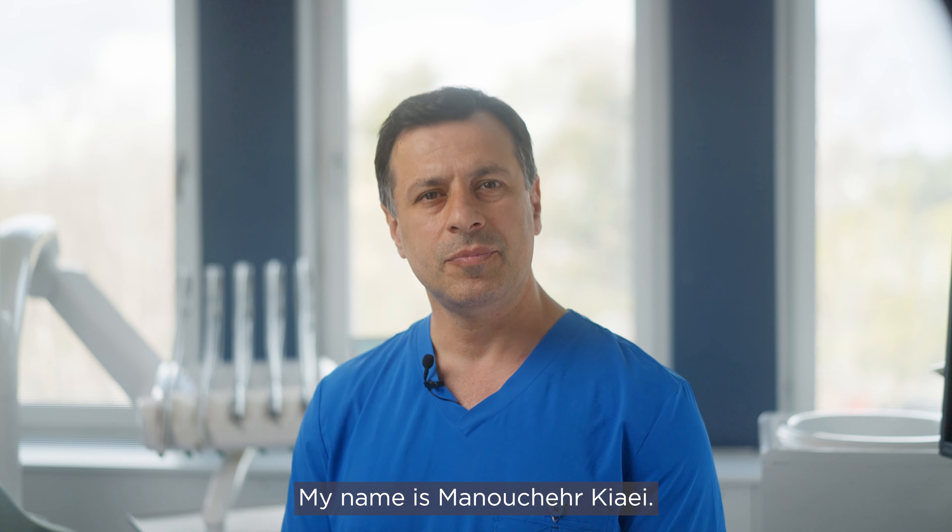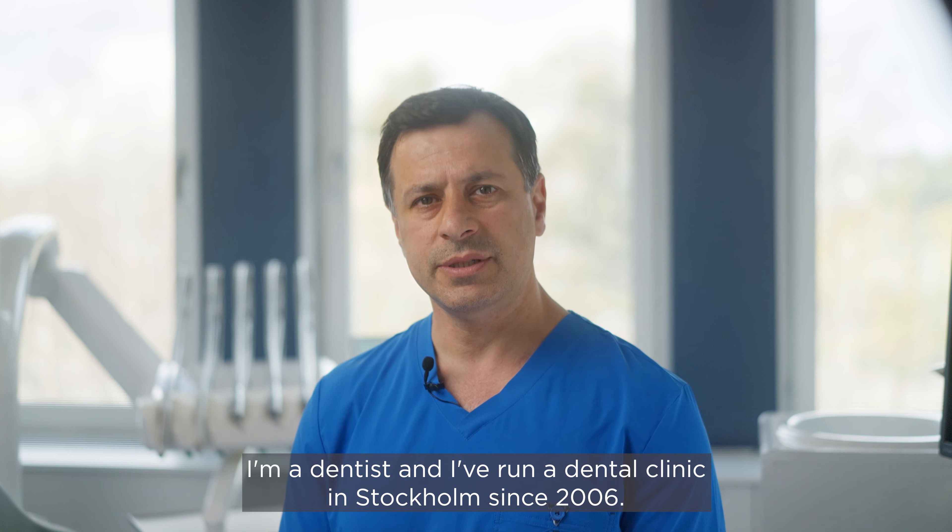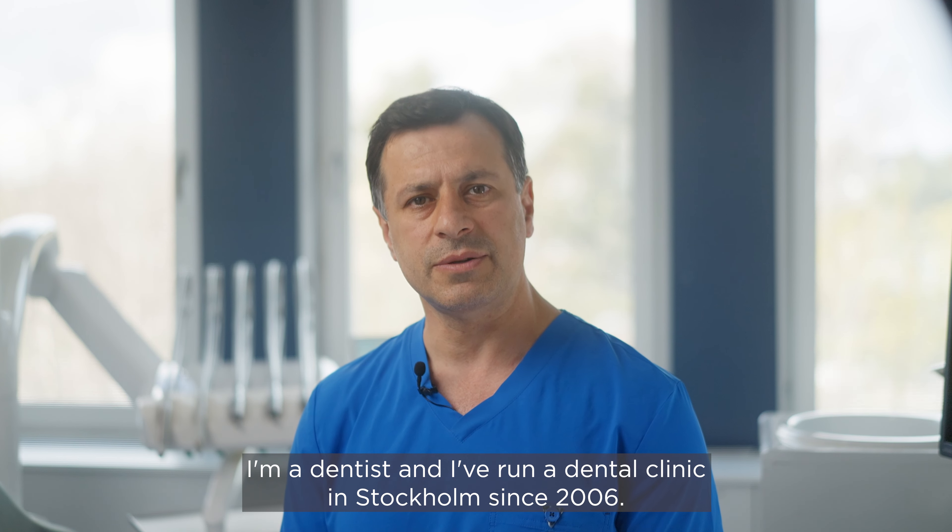My name is Mano Chekiai. I'm a dentist and I run a dental clinic in Stockholm since 2006.